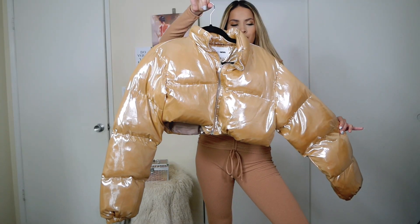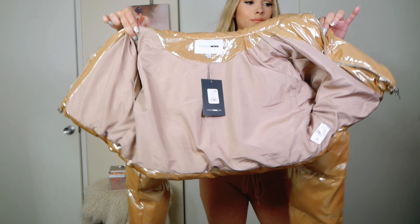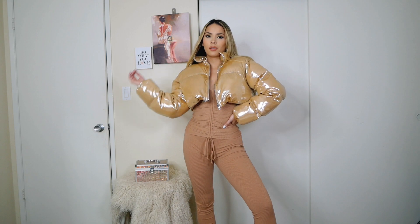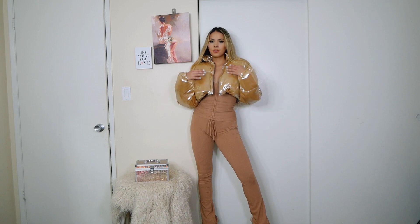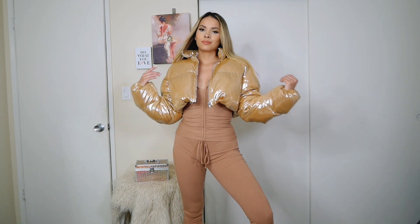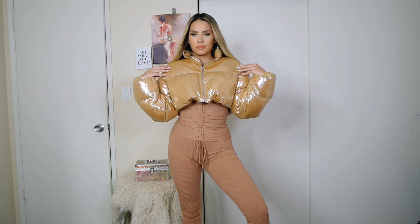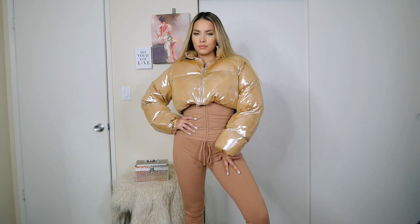I'm going to wear this set with this puffer jacket in gold color. This puffer is so beautiful — I love the color and the material so much, and as you can see it looks perfect with my outfit. I want to give a huge shout-out to Fashion Nova because all their clothes have such amazing quality. They are very beautiful and very affordable, so definitely go check out Fashion Nova's website if you haven't yet — their clothes are stunning.